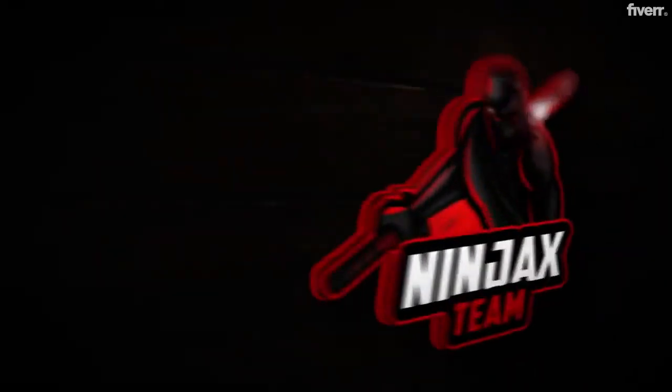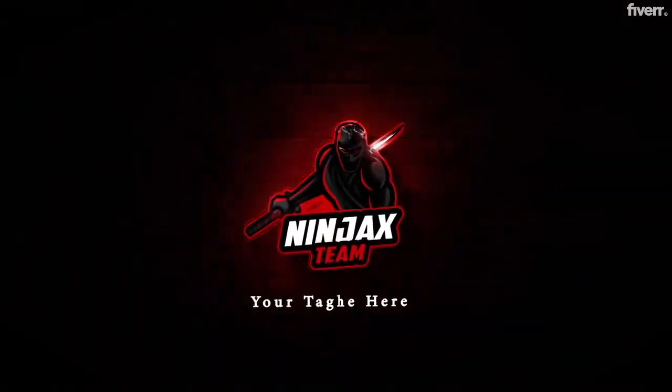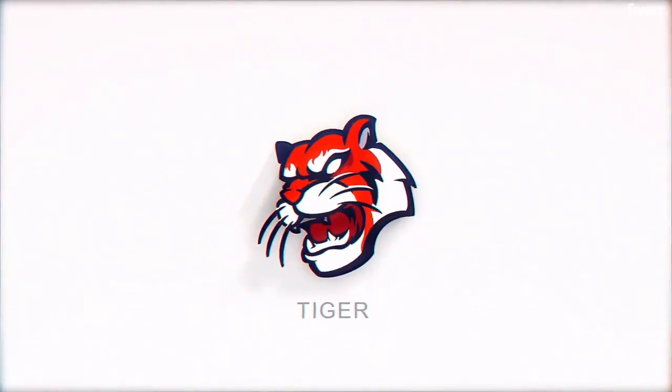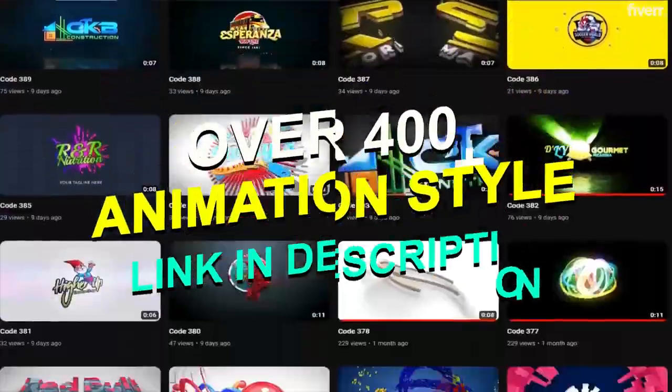You get your animation in crisp full HD 1080p and 4K ultra quality for spectacular high-definition animations. That's not all — you have the option of choice with over 400 logo animations to choose from.